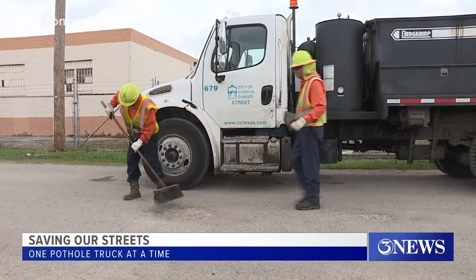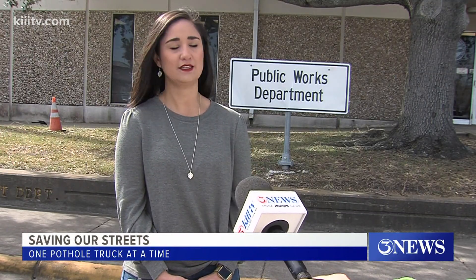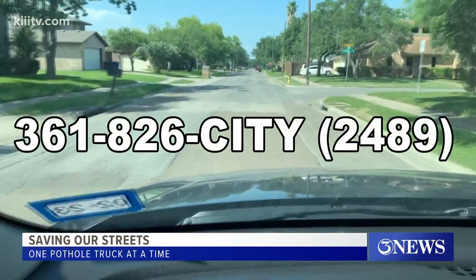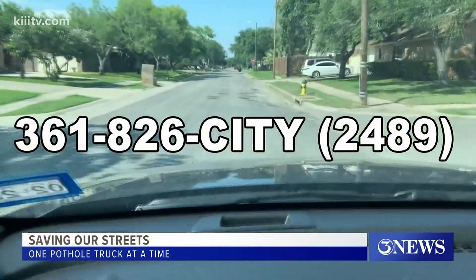In the meantime, the trucks they have now are keeping busy. Because these pothole trucks are all-inclusive and include all the equipment and materials needed to repair potholes, it greatly increases efficiency and allows us to repair potholes in a timely manner. If you would like to report a pothole, you can call the city at 361-826-2489.